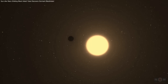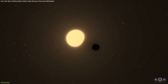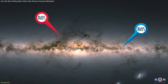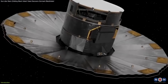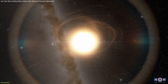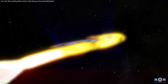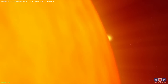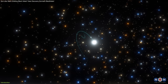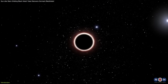Recent discoveries have revealed a stunning cosmic pairing: sun-like stars orbiting black holes. These systems, Gaia BH1 and BH2, were identified by the Gaia mission and challenge our understanding of stellar evolution. Unlike typical black hole binaries, which feature close, intense interactions, these systems have sun-like stars orbiting dormant black holes at wide separations — an arrangement previously thought unlikely.